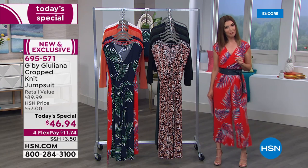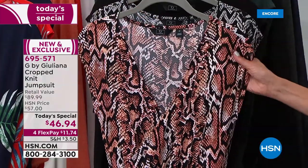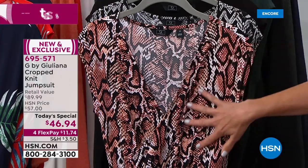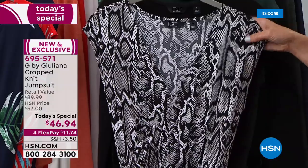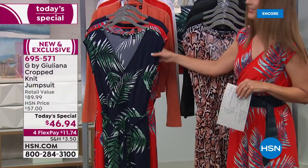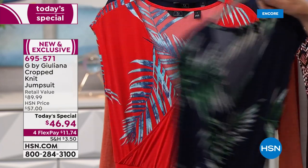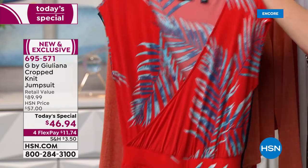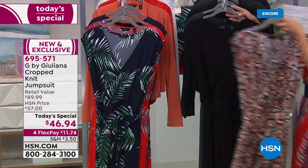Here are the brand new prints for 2020. We start with the snake prints — this is the baked clay snake. If you loved the baked clay in a solid color last year, she's now done it in this gorgeous snake print. Then there's a beautiful black snake with black, white, and gray. For a little tropical vacation feel, we've got two palm prints: the navy palm with beautiful green and white leaf designs, and the red palm.